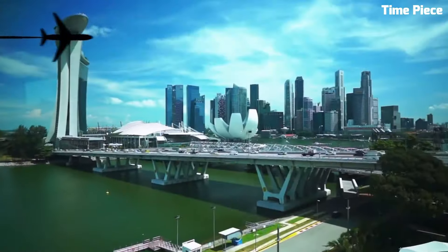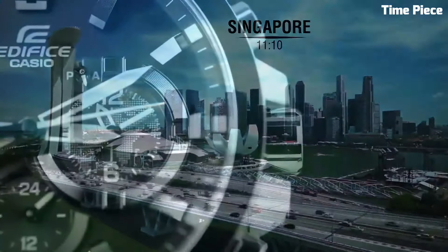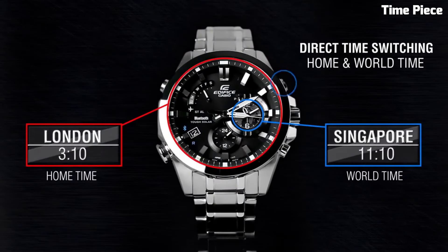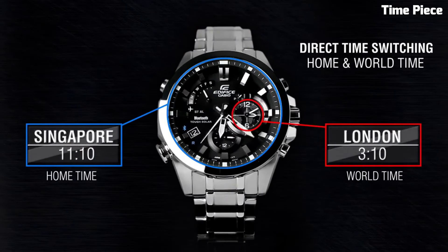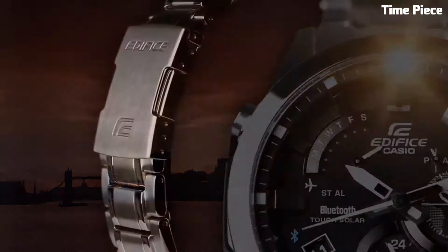With its robust construction, water resistance, and solar-powered movement, this Edifice watch is both reliable and eco-friendly. It embodies a perfect blend of style and cutting-edge technology, catering to those who value precision and connectivity in their timepieces.